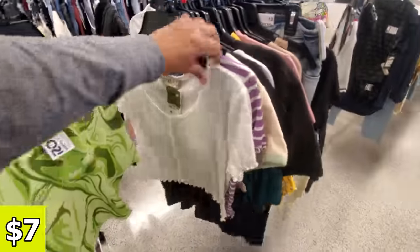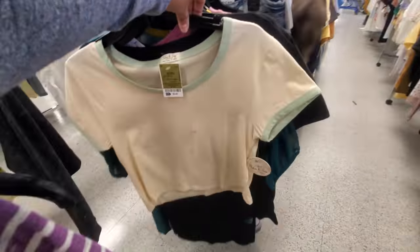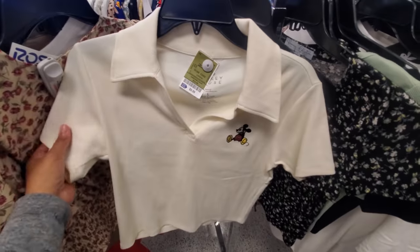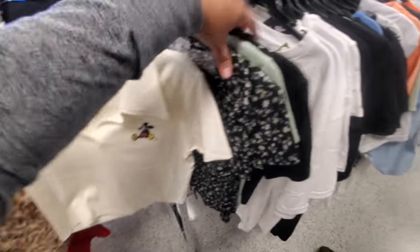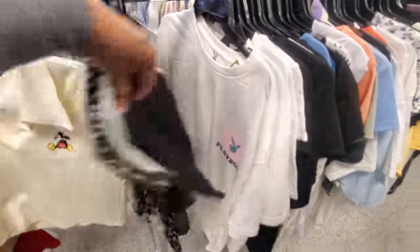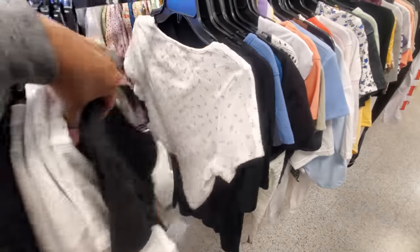$7 for that groovy top. This one is cute — it's going to be $10. It's like a Mickey V-neck. I do like this, it's really really cute. It looks like plenty of Playboy and a lot of these floral prints. Today Ross doesn't have as much in the shirt department.